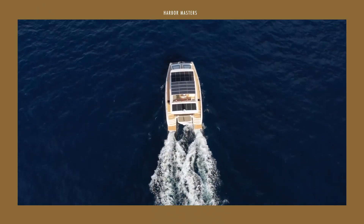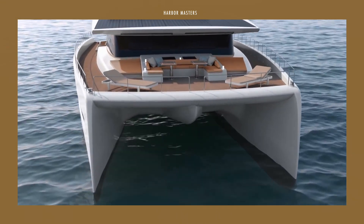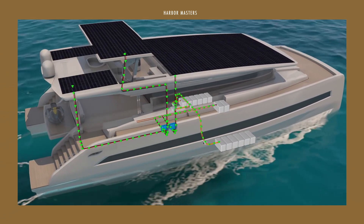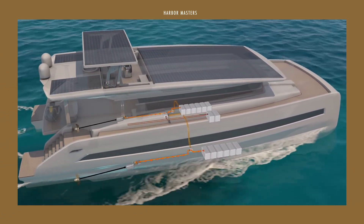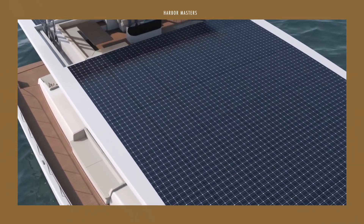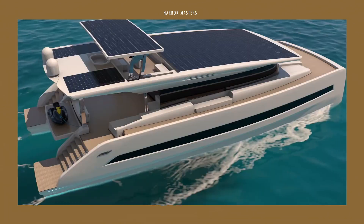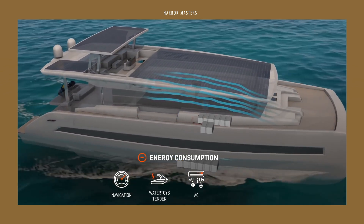Without losing the slightest bit of luxury, Silent Yachts is the industry leader in ocean-going production yachts that are sustainable and additionally powered by solar energy. The company was built on the idea of removing the major pitfalls of yachting, such as the heavy reliance on gas or diesel to operate the vessel, as well as its harmful effects on the environment, and the loud noises coming from the engines.